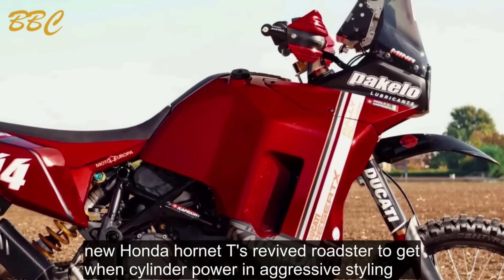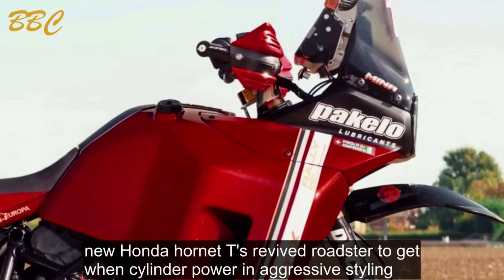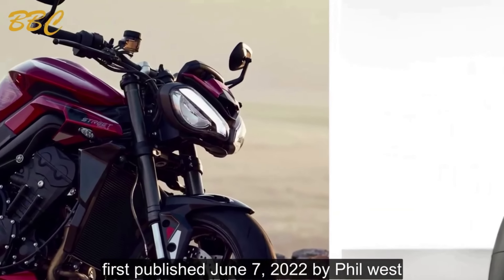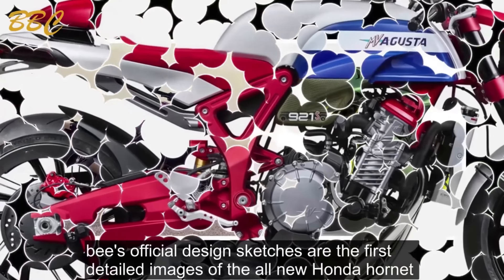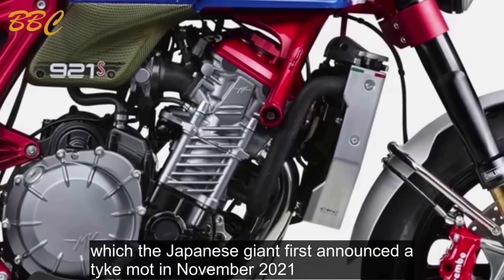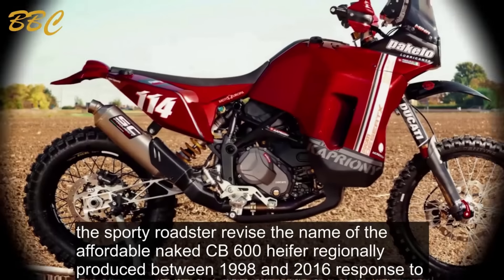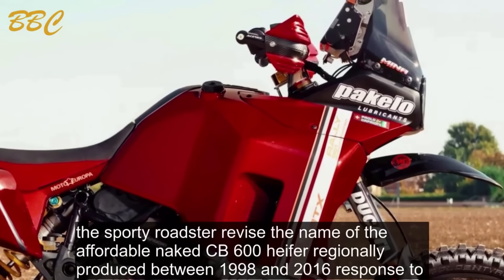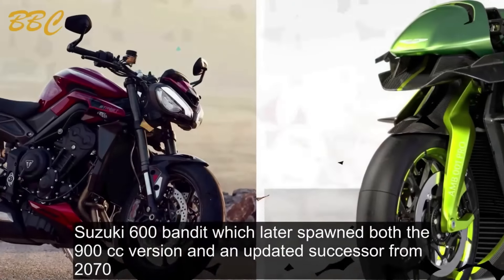New Honda Hornet teased — revived Roadster to get twin-cylinder power and aggressive styling. First published June 7, 2022 by Phil West. These official design sketches are the first detailed images of the all-new Honda Hornet, which the Japanese giant first announced at EICMA in November 2021. The sporty Roadster revives the name of the affordable naked CB-600F, originally produced between 1998 and 2006 in response to Suzuki's 600 Bandit.